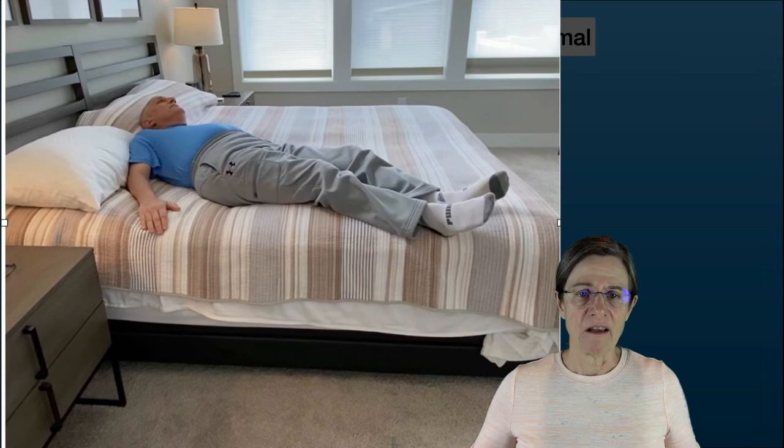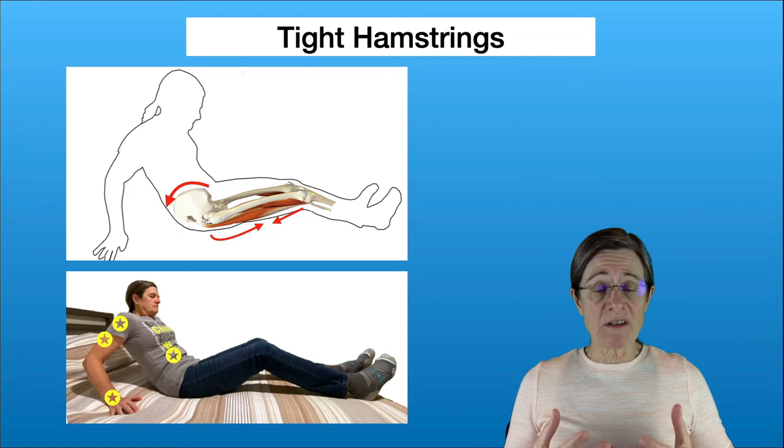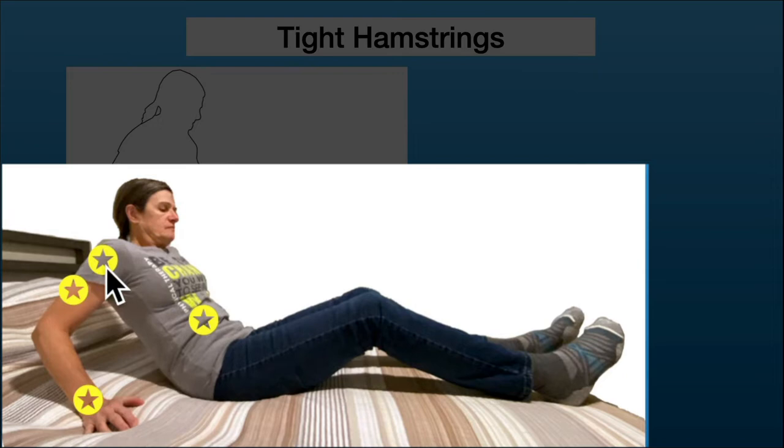It's a lot of work getting those legs in and you're still not in the best position. The reason it's so hard to stay sitting upright when in a long sitting position is that if you have tight hamstrings they're pulling your pelvis into a posterior direction, which is essentially forcing you to lie down. In order to counteract that you need arm strength, shoulder flexibility, abdominal strength, and wrist flexibility to maintain a controlled lying-down position.